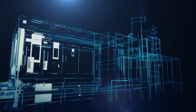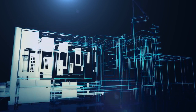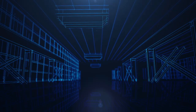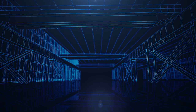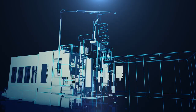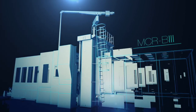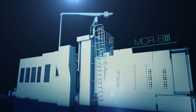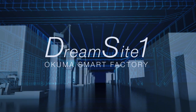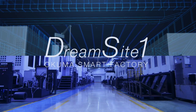Okuma presents the ultimate fusion of world-class innovation and years of expertise. Our machine tool production is driven by a commitment to quality and efficiency, and to providing value-added products for our customers. This is a factory that goes beyond expectations — a smart factory from Okuma. DreamSite 1.